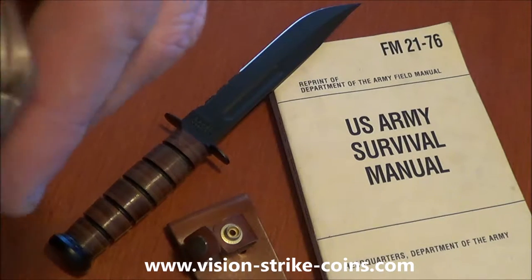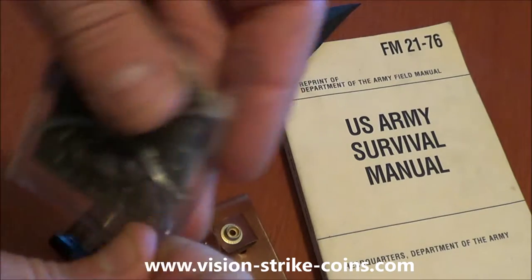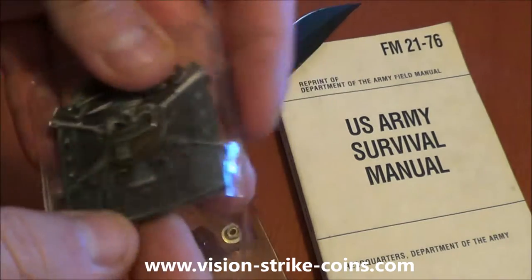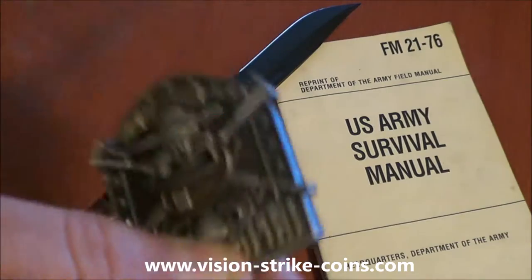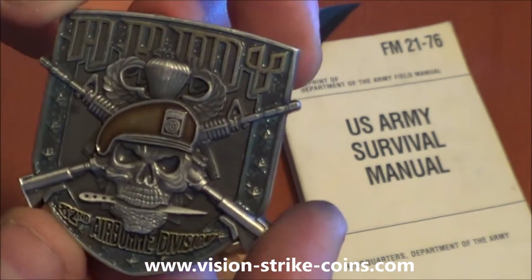Alright Army, this is Frost Call with another coin from Vision Strike. Today we have the 82nd Airborne Division, United States Army.